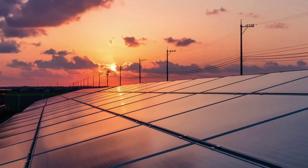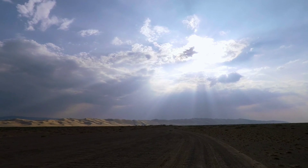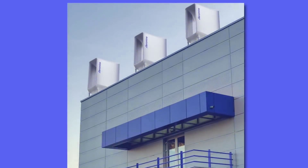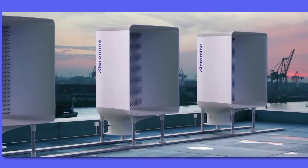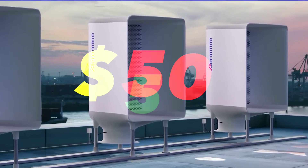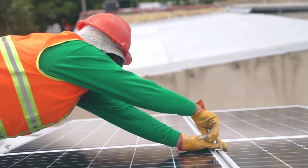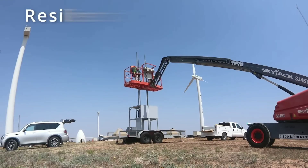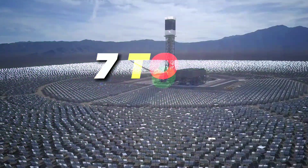The solar panel, on the other hand, can only operate at optimal sunlight conditions and is affected by clouds, shade, and dust. Second, the Aromain Wind Turbine is half as expensive as the solar panel. It costs around $500 per kilowatt of installed capacity, while the solar panel costs around $1,000 per kilowatt. The Aromain Wind Turbine has a payback period of 3 to 5 years, while the solar panel has a payback period of 7 to 10 years.